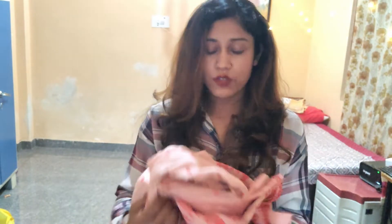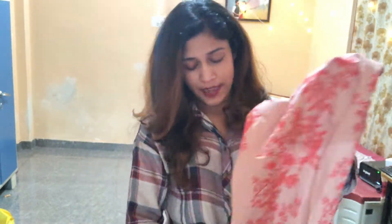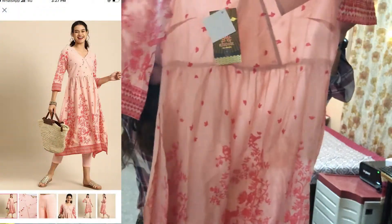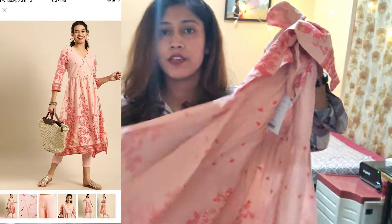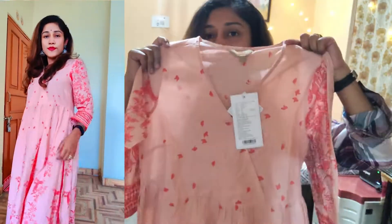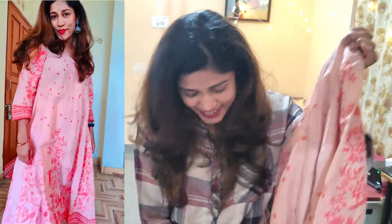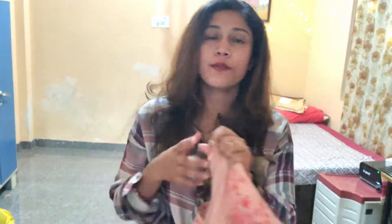I have purchased the latest design kurta set that I really liked. My first purchase is a peach color kurta trouser set — it's a flared kurta set in peach color, which looks very nice. I bought a size S, which is a little bit loose. I prefer loose clothes, so it works. I really like this peach color so much.